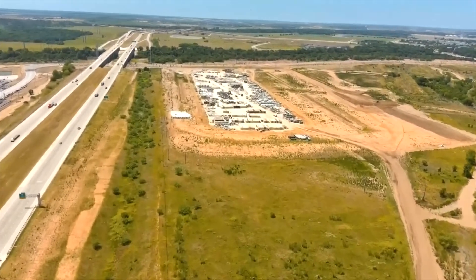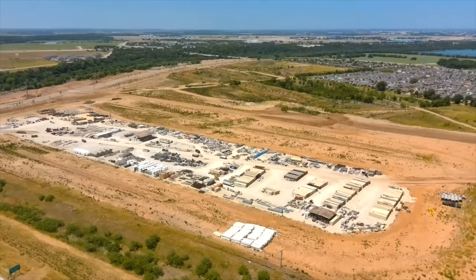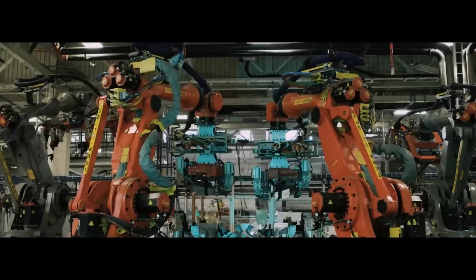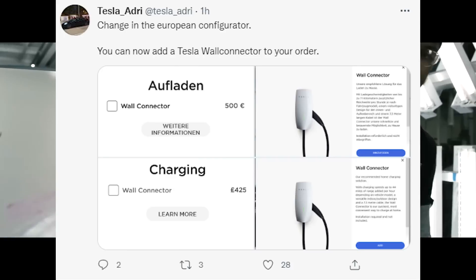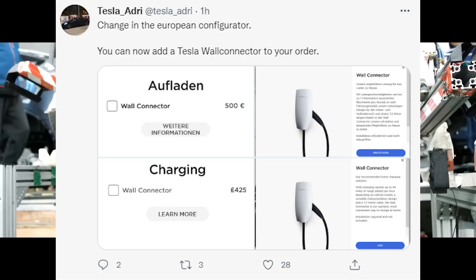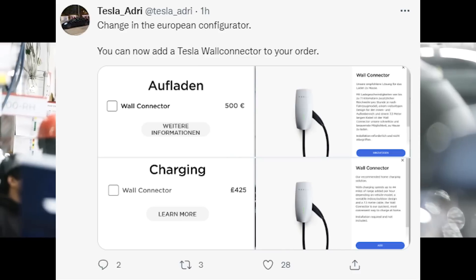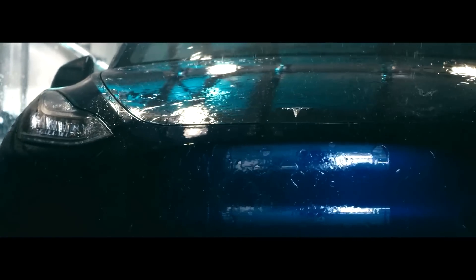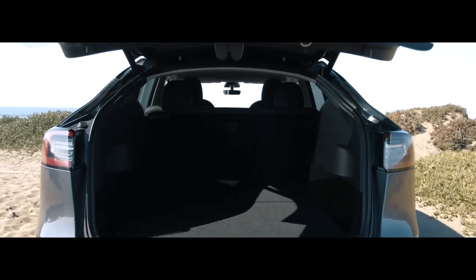Tesla is also moving forward with other initiatives. They have changed their online store significantly, putting a lot of products there, and are changing how you buy a car. For example, with the wall connector, you now have the ability to buy it while currently choosing your Tesla. It's a nice way to do that — they are really trying to change the buying behavior and experience so you're not only buying a car but also buying other products alongside it.